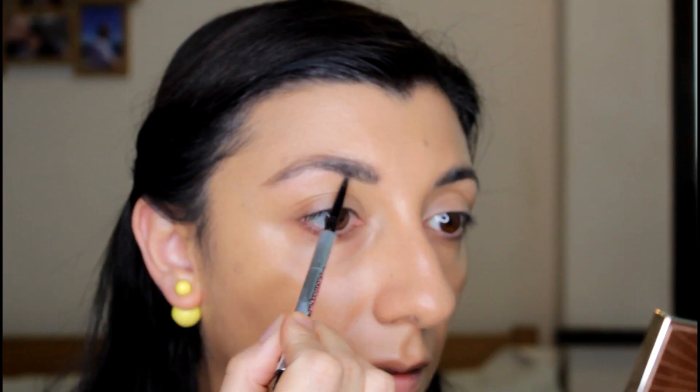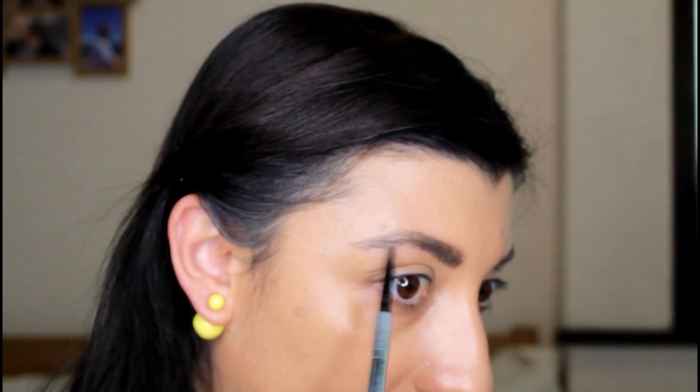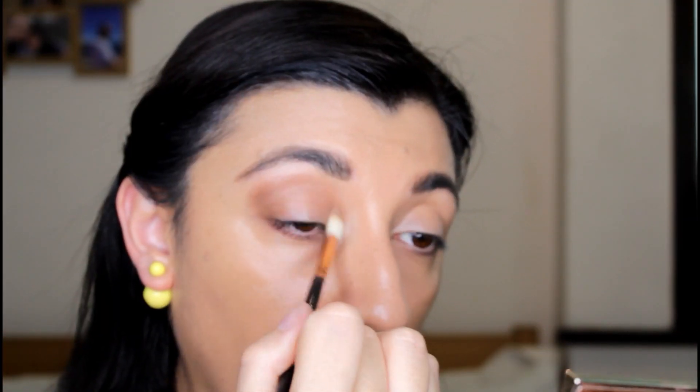My skin still looks like my skin but I have the coverage that I want. I'm going to do my eyebrows — I have a tutorial just for eyebrows. For my eyes I'm going to use an oldie but goodie: I'm taking the Naked palette. I'm missing the two matte colors — the mix of these two is going to go in my crease.